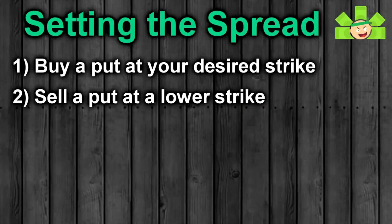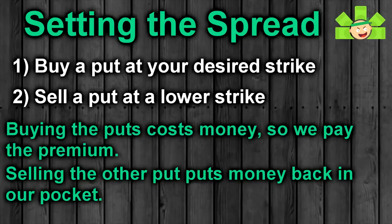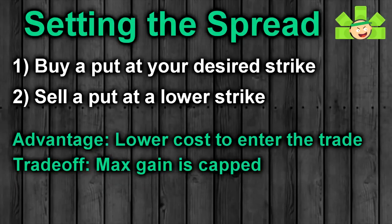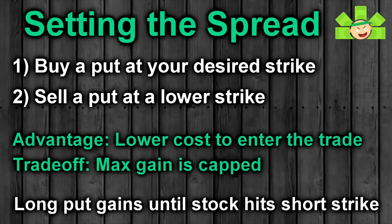The put-debit spread is a bearish strategy that involves buying a put and then selling another put at a lower strike price. We spend money to buy a put — a bet that shares will drop — but we also sell another put at a lower strike. For doing so, we get some of that premium back, which can dramatically reduce the cost of entering a trade. In exchange, that short put will cap our gains, so we won't benefit if the stock goes below that strike. Basically, the put we bought will earn us money until the stock reaches our short strike. After that, we've hit our max gain and won't benefit from further downside.